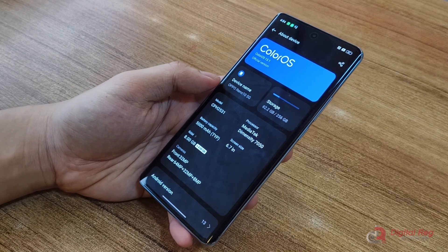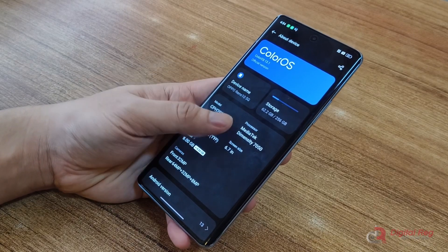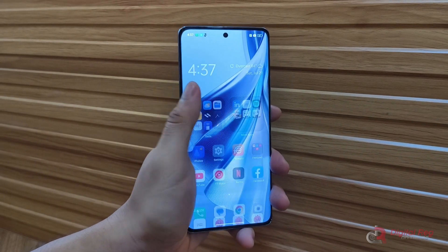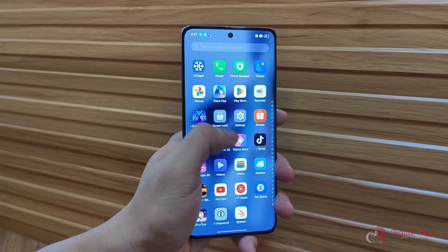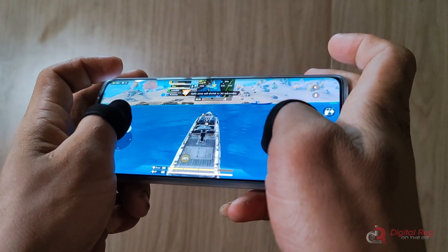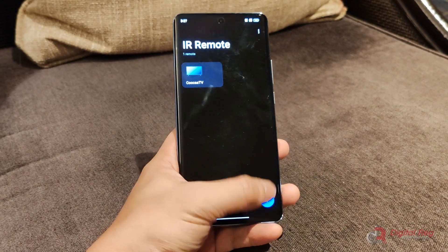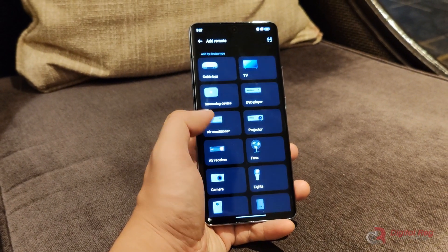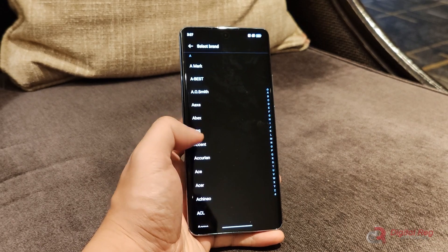The storage speed is UFS 2.0 and while it's not the fastest, the higher storage capacity at a reasonable price point is understandable. The Reno 10 5G runs on ColorOS 13.1 based on Android 13. Upon booting up the device, we encountered numerous pre-installed third-party apps. While they can be uninstalled, it's a bit of a hassle. Using the phone for browsing, content consumption, and gaming provides a smooth experience without any noticeable problems. An IR blaster is built into the Reno 10 5G, allowing you to use the device as a remote control for home appliances. The built-in remote app is easy to navigate and set up. This is a nice feature and it should be a standard inclusion in the Reno series moving forward.